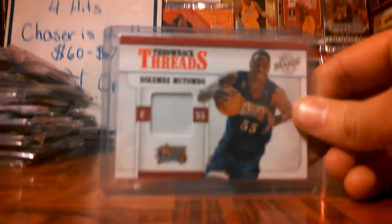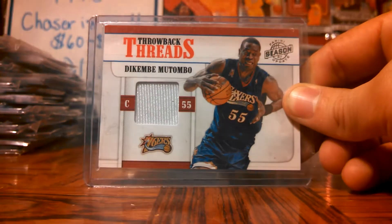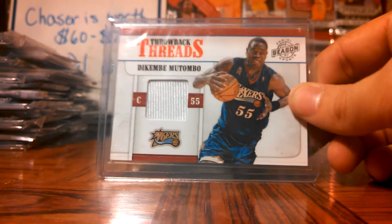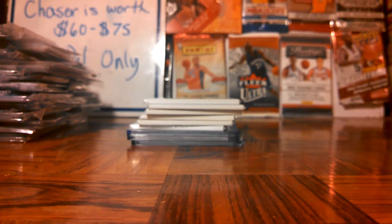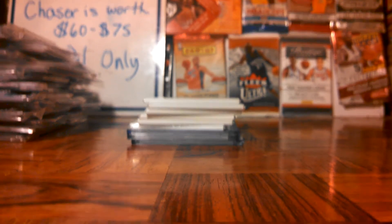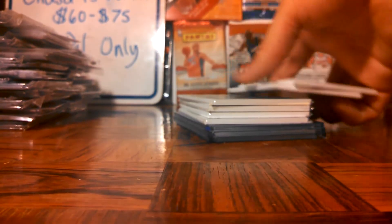I got this really nice Dikembe Mutombo. This is for the throwback set — almost done with that. I'm about two thirds done. I need four more for the green week set until that one's done. Nice stuff already, pretty much almost done.